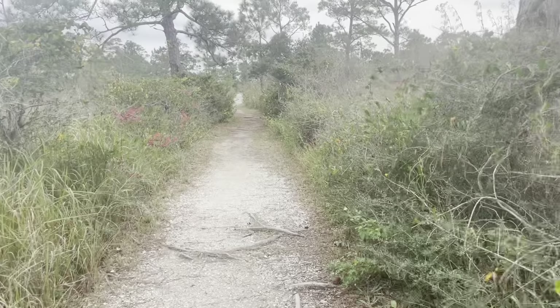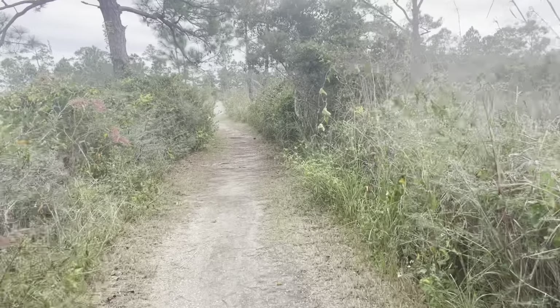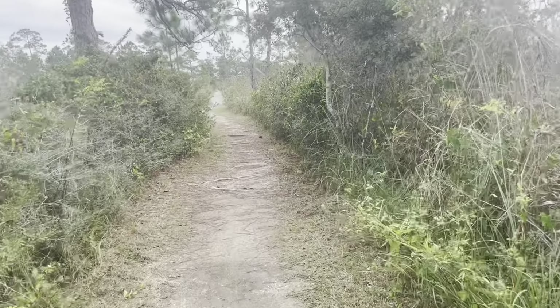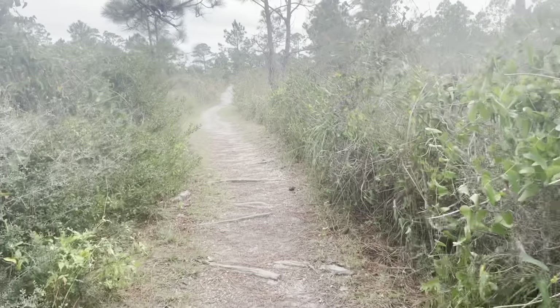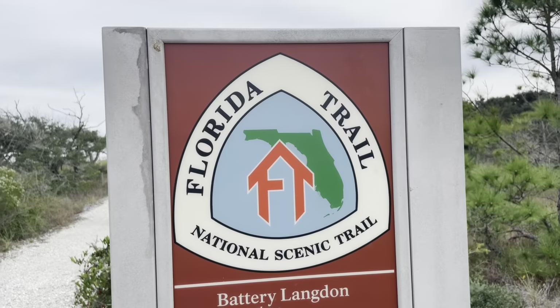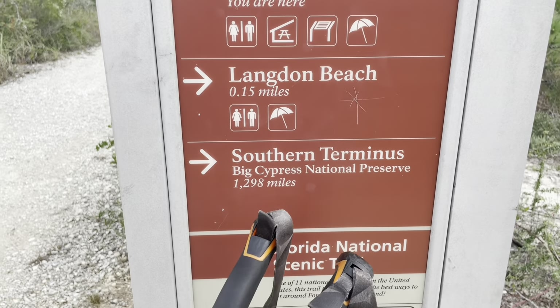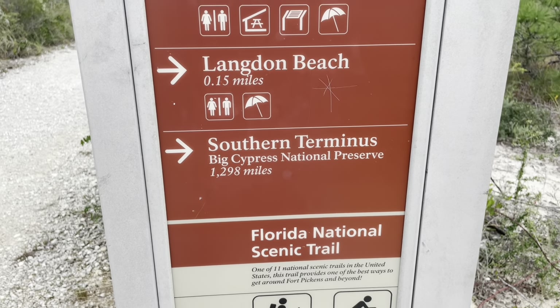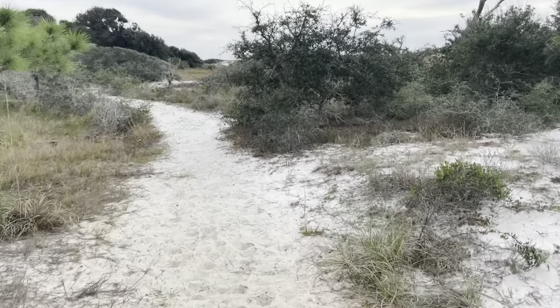Pretty easy hiking compared to what I'm used to, at least hopefully on day one. Most of it's going to be on the beach, we'll see how it is. It says 1,298 miles to go — so here we go.